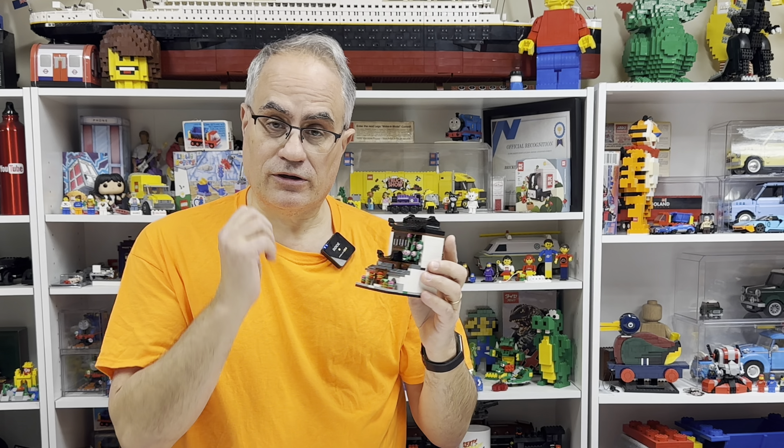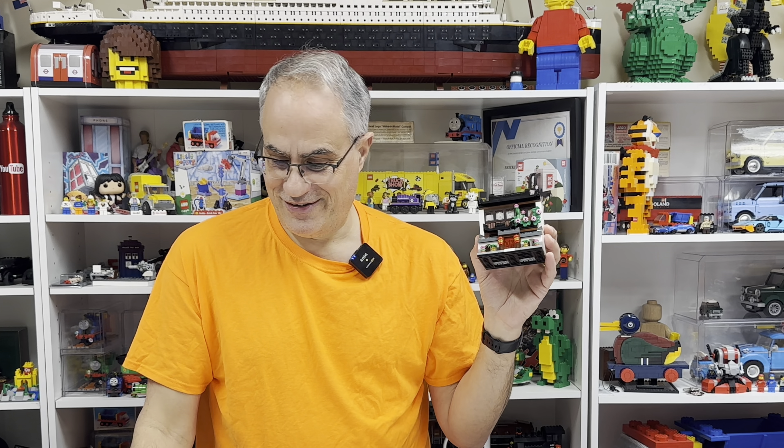Hey, it's Jabo. Welcome to BrickZar. I didn't want to build this set. This is set 40599, Houses of the World, number 4. It's kind of an Asian, Japanese kind of set. It's actually pretty neat.